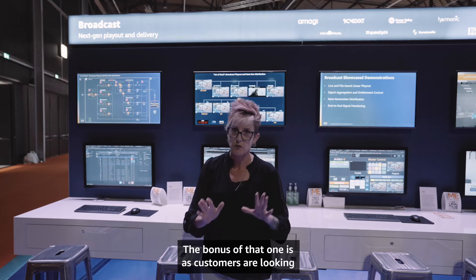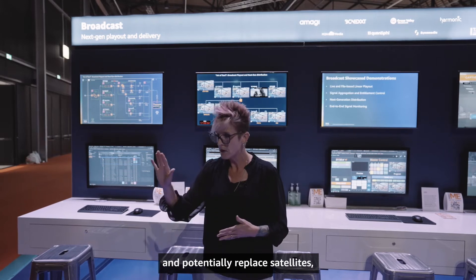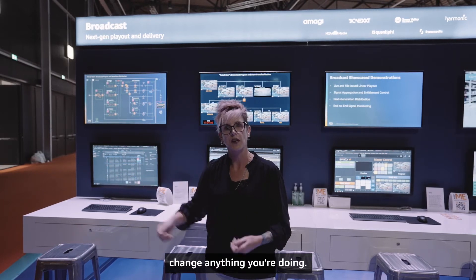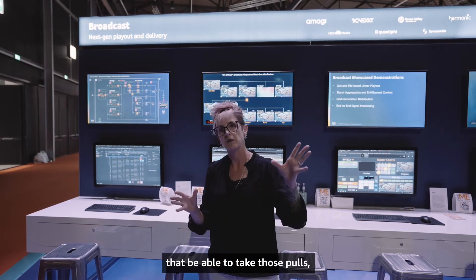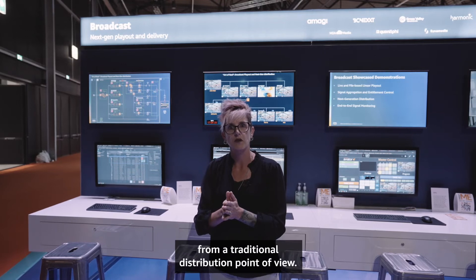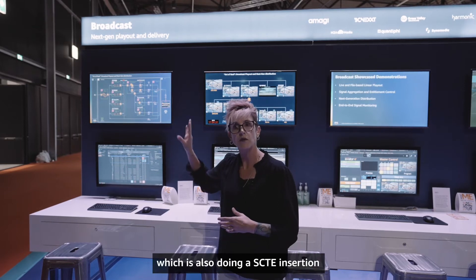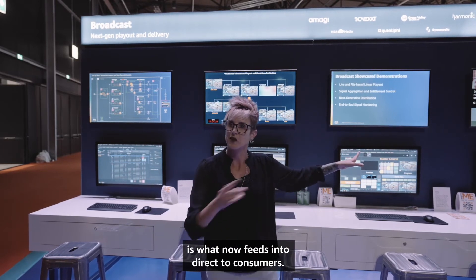As customers look to diversify distribution and potentially replace satellites, there's downstream infrastructure around affiliates and head ends. The beauty of what Cinemedia and Harmonic are doing is that head ends don't have to change anything — they can be sent a single 1U rack piece of kit, and all the logic in there pulls media from CDNs and puts it back together from a traditional distribution point of view. The playout output from live also does SCTE insertion for dynamic ad triggering, which feeds into direct-to-consumer.